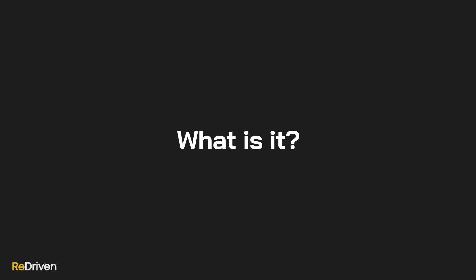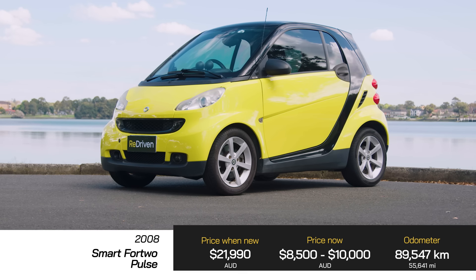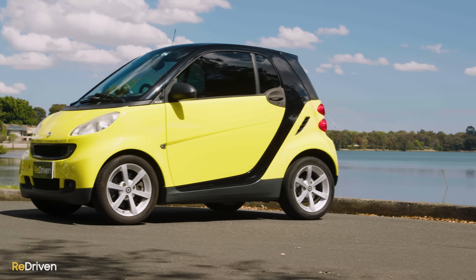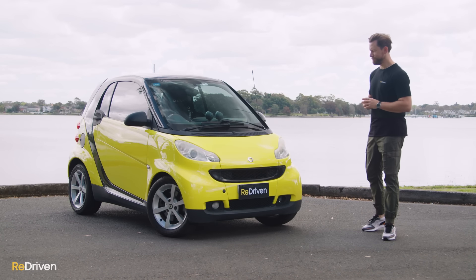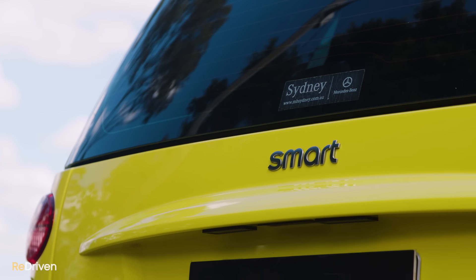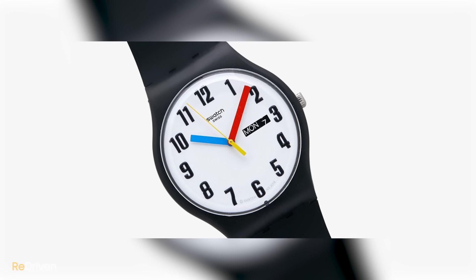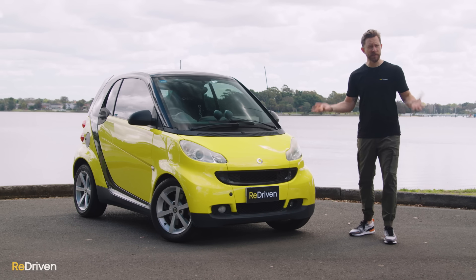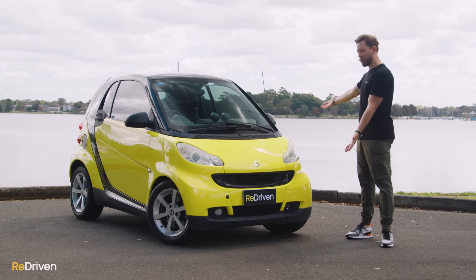What even is a Smart ForTwo? It's been available across three generations, but in this video we're focusing on the 2007 to 2014 second generation. Here in Australia it was available as a three-door coupe or three-door convertible, both rear-engined and rear-wheel drive — just like a Porsche 911. Only it's nothing like a Porsche 911. The brand Smart was a collaboration between Swiss watchmaking giant Swatch and Mercedes: S for Swatch, M for Mercedes, and Art because — well, look at it.